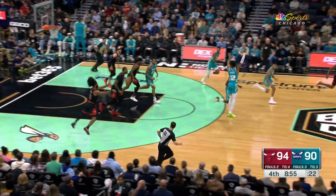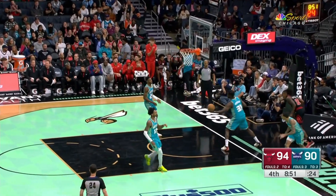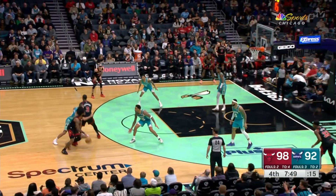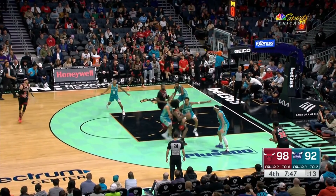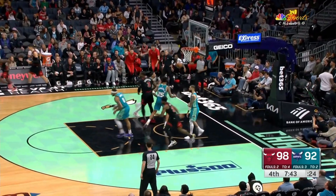Good defense. Brandon Miller missed fire. They're sneaking ahead — Ayo lays it in. And the Bulls are winning, and that really pays big dividends.